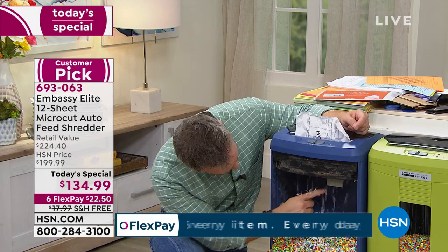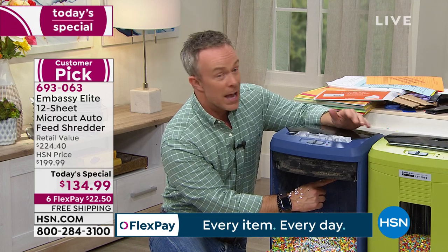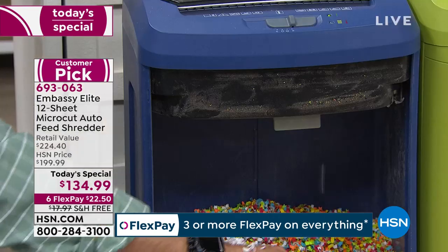About overheating: there's a little flap up at the top. Say you set it up with 120 sheets and it got full — it will automatically shut off when it gets too full. It's a smart system.